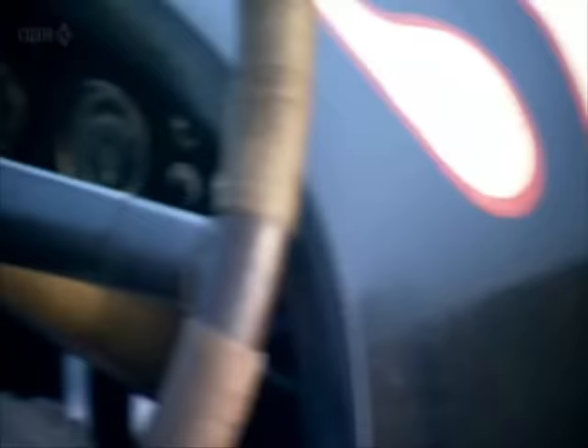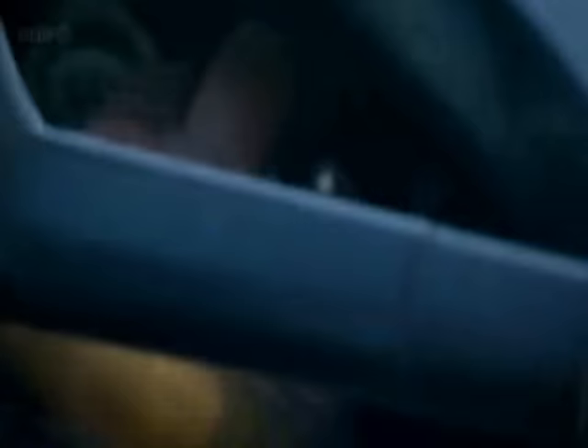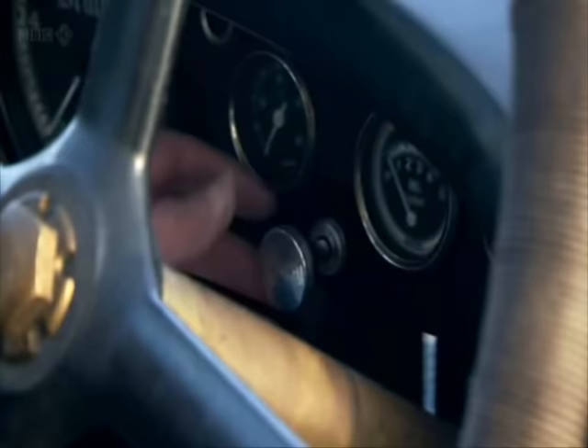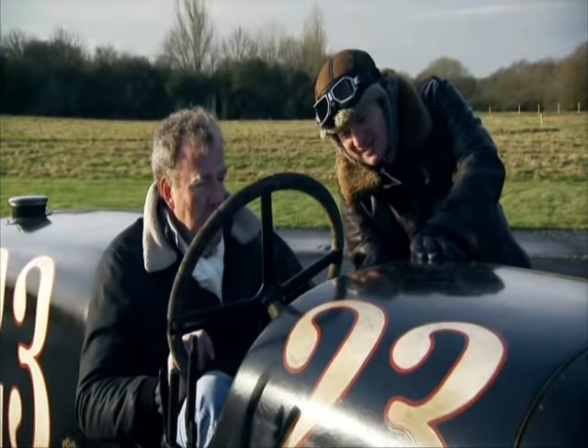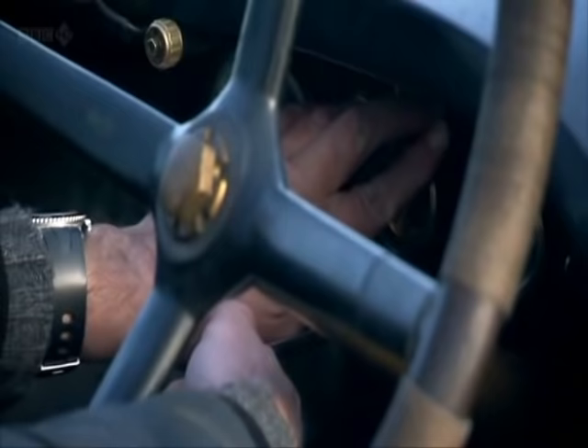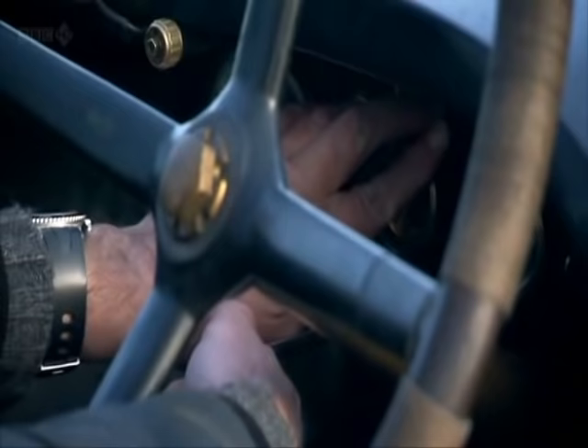A man so mad he's going to let me take his extraordinary creation for a spin. First, you pull on the fuel pumps — these are the two buttons above the ignition. Then you have to pull out this button, the decompression. Oh, Christ, right — really a long way. And then you start with the black button. A little gas.